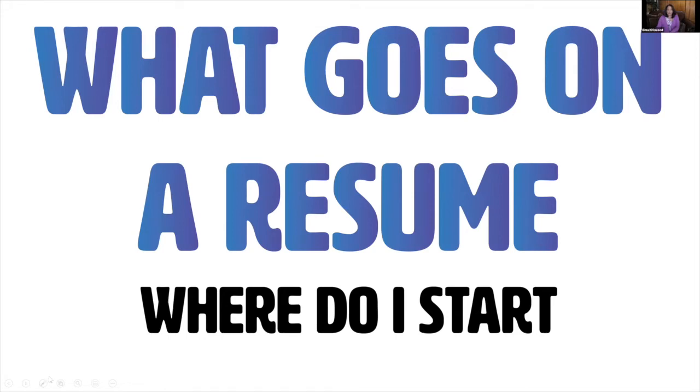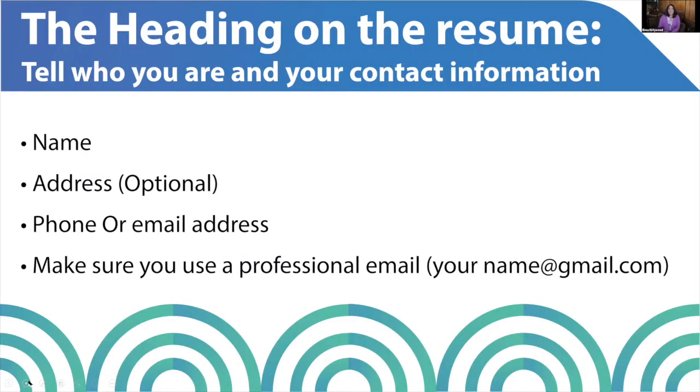What goes on a resume? The heading tells who you are and how to contact you. This is very important because the employer needs to know who you are. Please do not use your nickname — if your name is Deborah, don't use Debbie. Make sure it's your full legal name, because when filling out the I-9, they'll want it to match your birth certificate, Social Security card, or driver's license. Your address is optional, but your phone and email are essential. Make sure your phone is a working number.